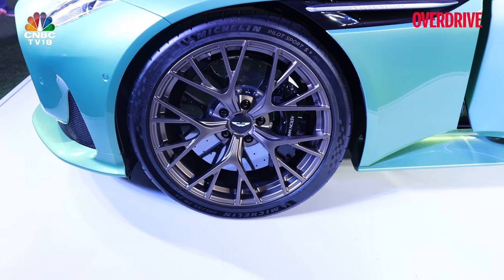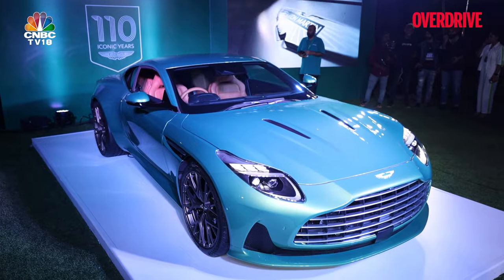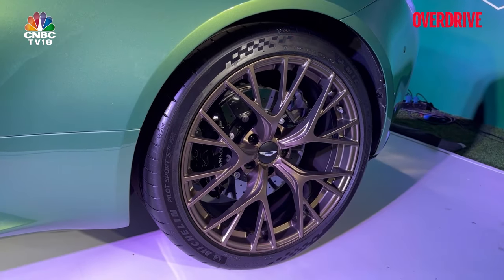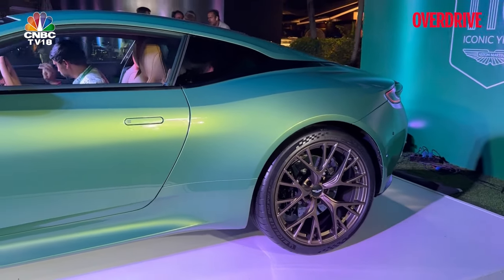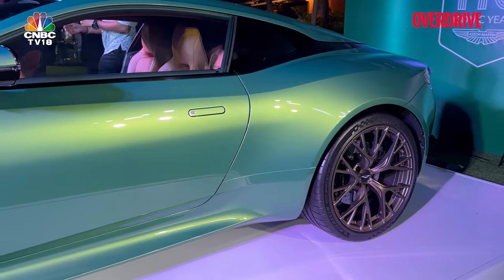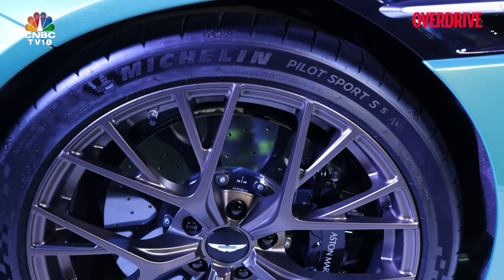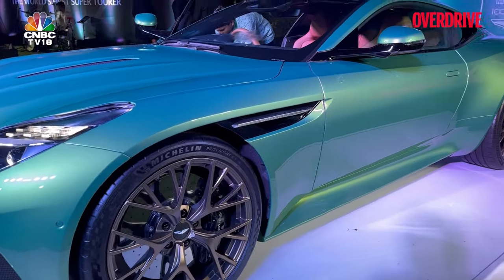Also take a note of the tires — these are the Michelin Pilot Sport S5, or PS5. Nothing to do with PlayStation, of course. These tires are in a way best-suited for the Aston Martin as well, because this is a Grand Tourer and these tires come with foam lining on the inside to reduce road noise. So road noise is curbed quite well.